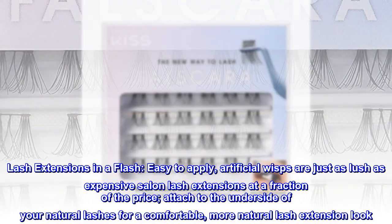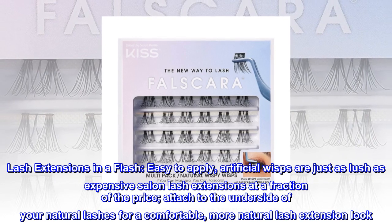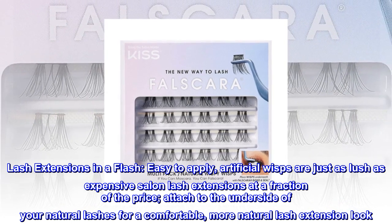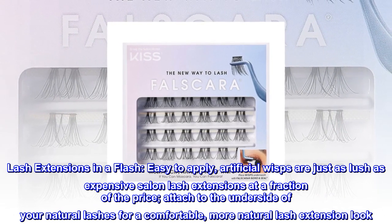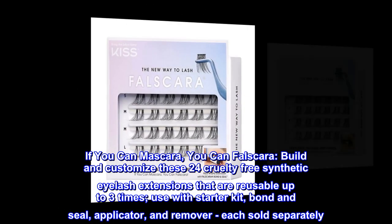Lash extensions in a flash. Easy to apply, artificial wisps are just as lush as expensive salon lash extensions at a fraction of the price. Attach to the underside of your natural lashes for a comfortable, more natural lash extension look. If you can mascara, you can Falscara.